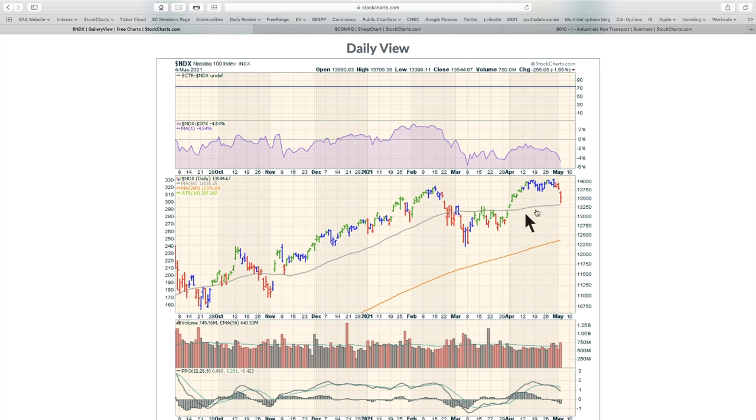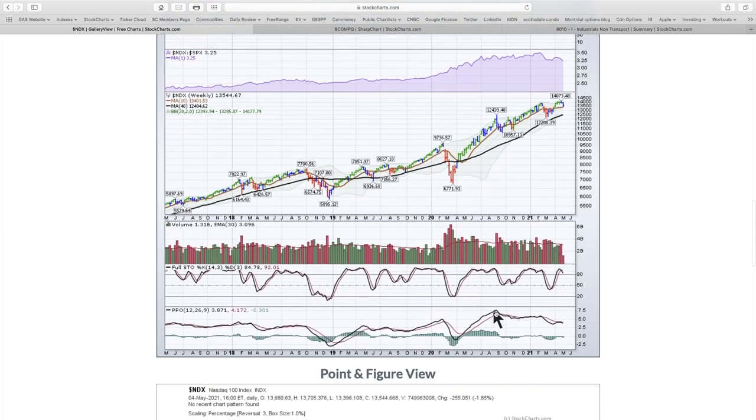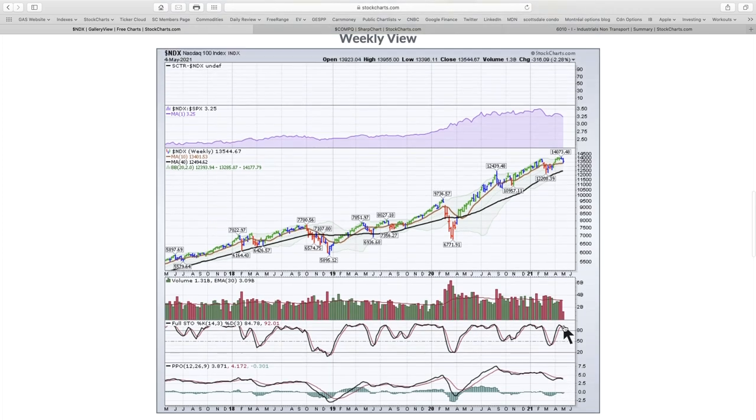If you draw a trend line under here, you'll see why we bounced and closed where we did. On the NASDAQ 100 weekly chart, there's a series of lower lows and lower highs in the PPO momentum indicator — that's quite concerning. We have a divergence where momentum made a lower high while price made a higher high. On the second wave, we also had smaller volume and less momentum even though price made a higher high. We call this double divergence — that's a pretty weak setup. If you're invested in tech, that could be a little bit problematic.